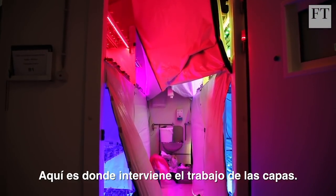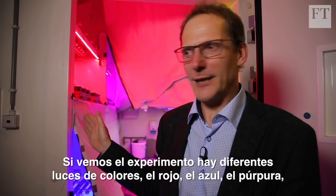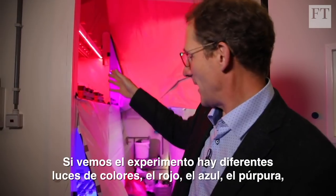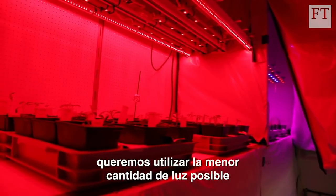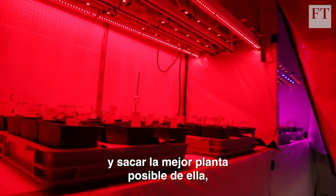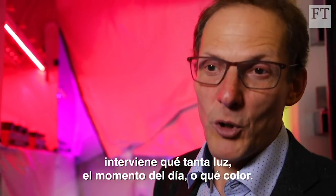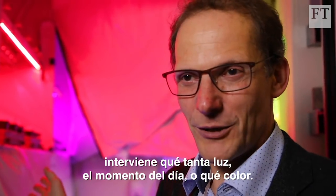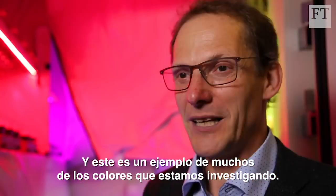This is where Leo's work comes in. Here we're looking at an experiment with different light colours — you can see the different colours: the red, the blue, the purple. We want to use as little light as possible, but get the best plant out of it. And then the question is how much light, what moment of the day, or what colour. This is an example of many of the colours that we are investigating.